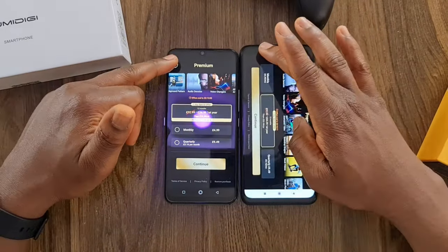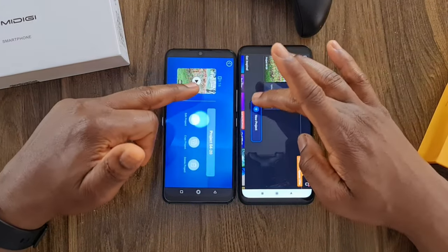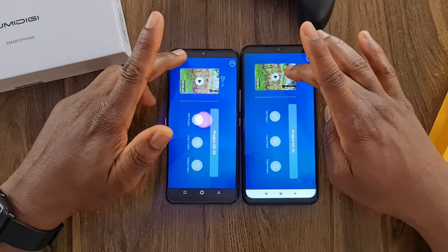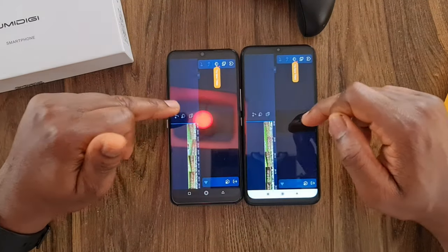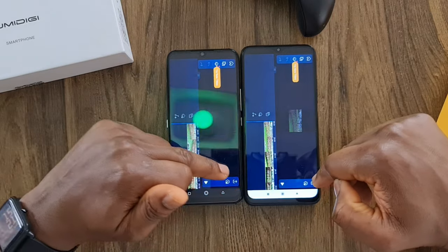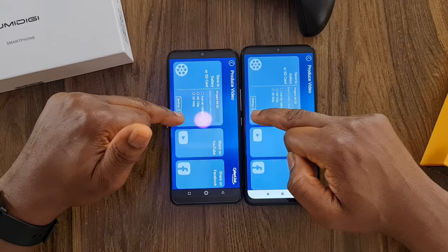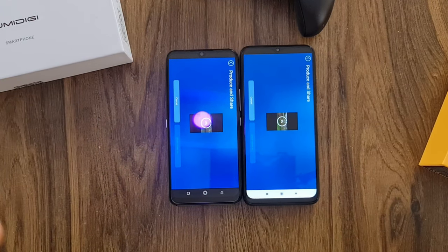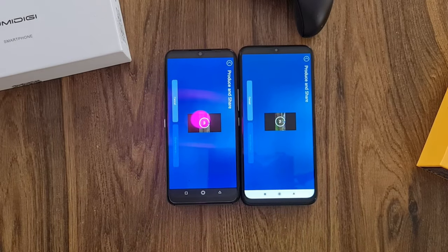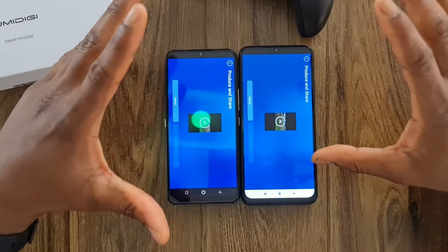Now I want to tax the processing power of both phones — I'm going to render a video. I've already prepared a project on both phones, ready to be rendered. I'm going to produce the video in 1080p Full HD. This is where the CPU gets really stressed — just like on a computer when you render a video and the CPU starts working hard.